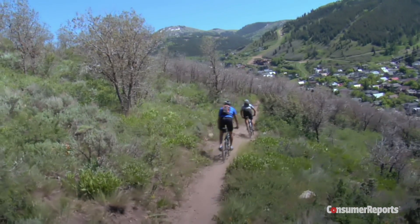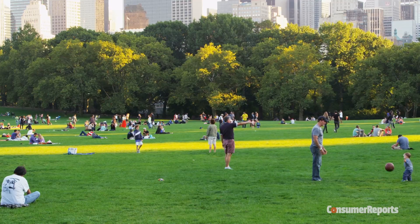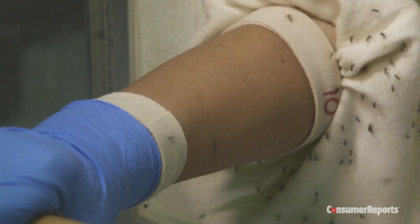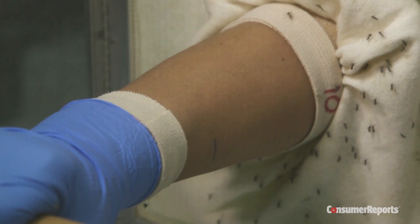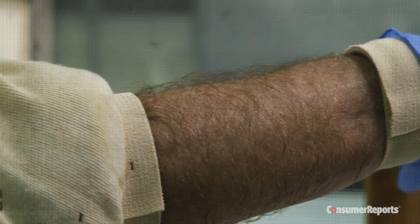DEET's effectiveness made it the go-to bug repellent ingredient, but its side effects still left many searching for alternatives. Now for the first time, Consumer Reports has tested two insect repellents without DEET that top our ratings.